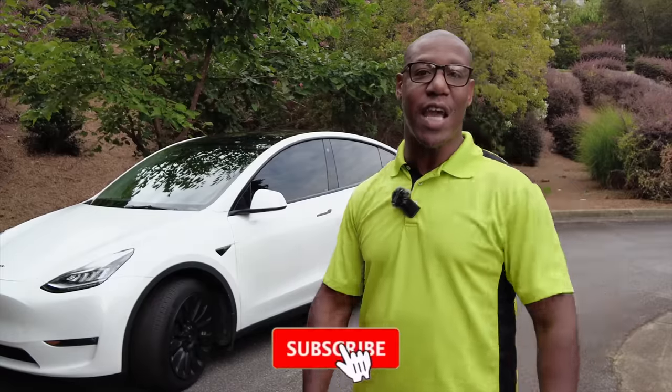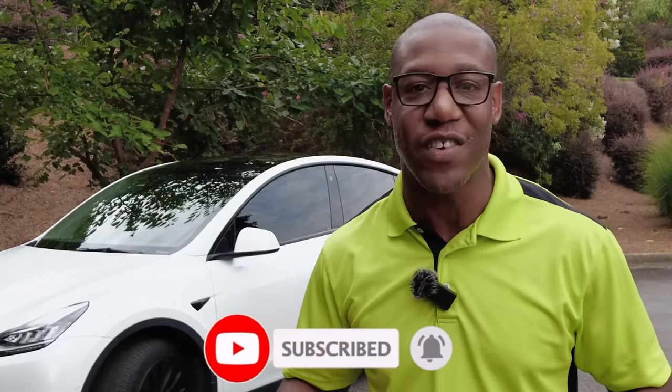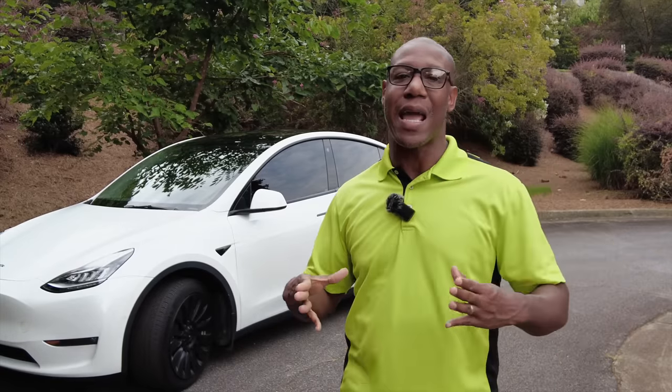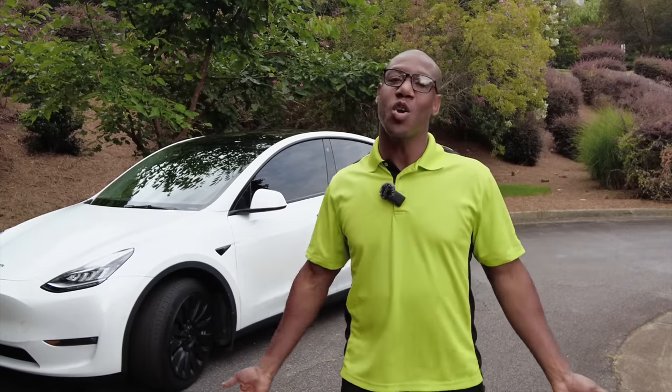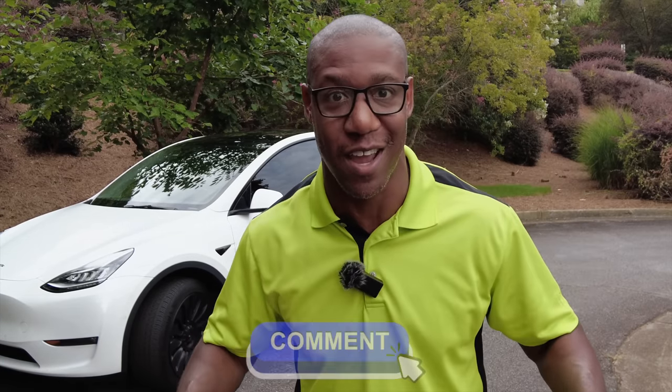Welcome back to another video. In today's video, we're going to look at some Tesla features that you may not have known about. If there are other features you feel people may not know, make sure to leave that down in the comment section below to help out the whole Tesla community.